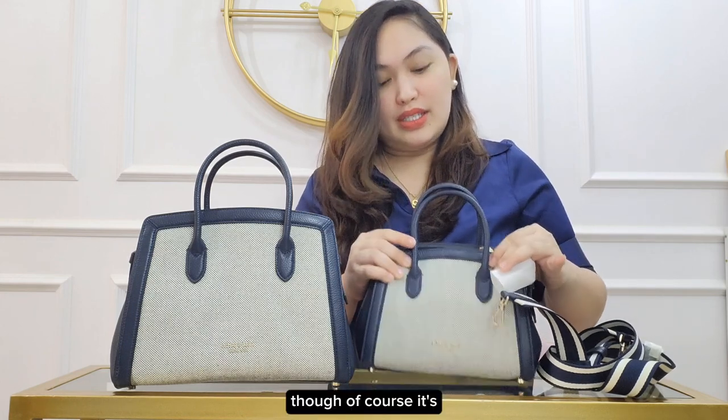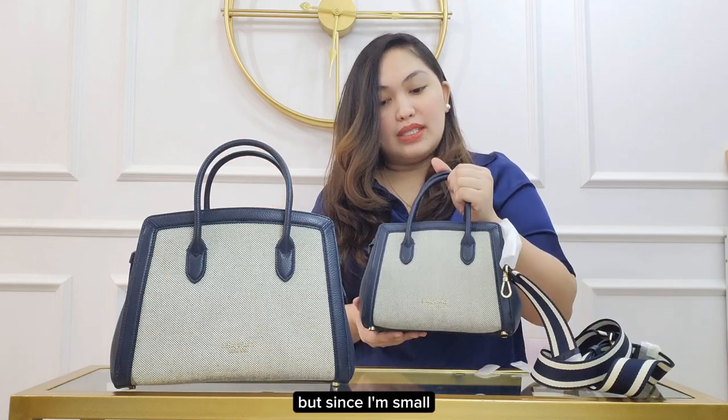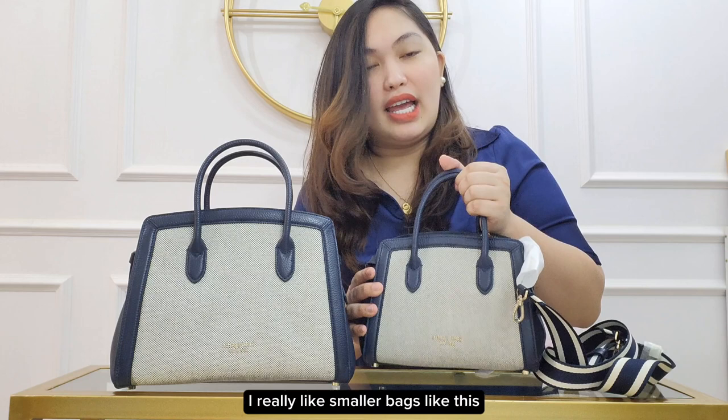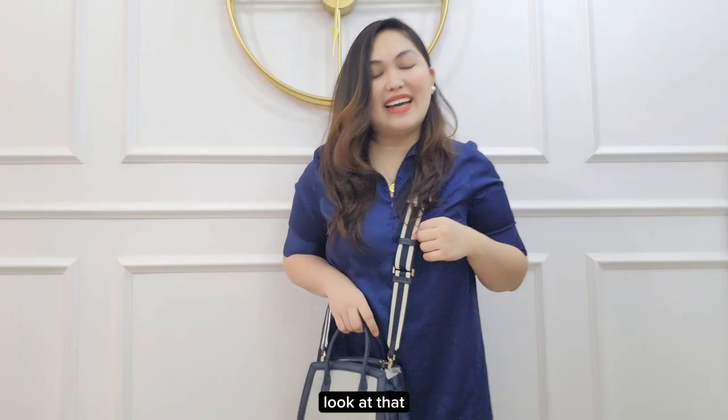Of course it's full already, unlike the medium one, but since I'm small I really like smaller bags like this. Now let's try it on — look at that! I really think that this is the perfect size for the mini version since my essentials can fit and it's not too big, not too bulky. And the strap — look at that strap, it's super nice, it gives an instant sporty and chic vibe.